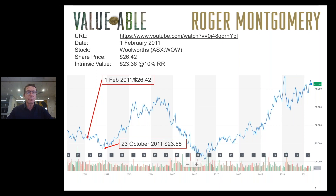The share price subsequently fell through to October 2011 to almost the estimated intrinsic value — about $23.58 at its low point — before subsequently rallying, subsequently falling again and then rallying to where we are today.